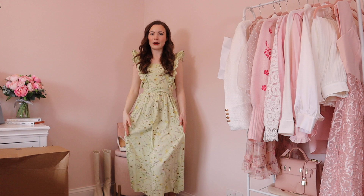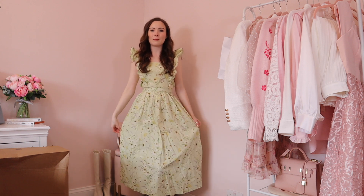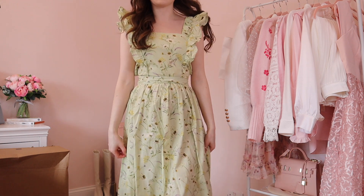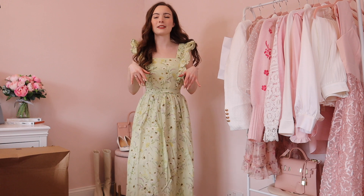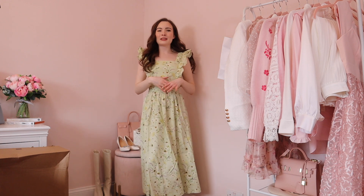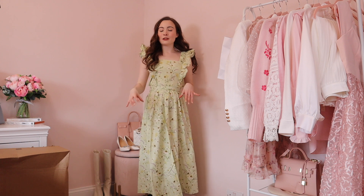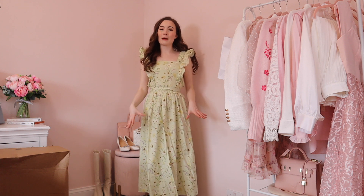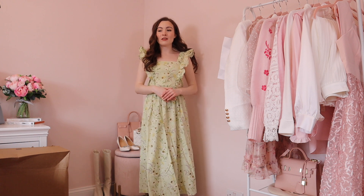To celebrate the occasion of all the H&M spring bits coming out, I've worn my favourite dress from last year. This is a dress from their wildflower collection and I absolutely loved the whole collection — this was by far one of my favourites. I love the little green colour and the flowers all over it. I went onto the website and saw they've brought out more little floral dresses in gorgeous pastel shades that I cannot wait to share with you.